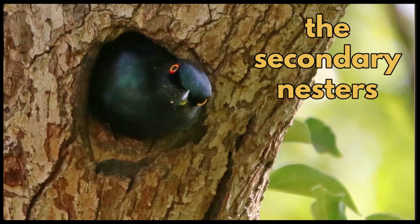Then we have the secondary nesters. These are birds that are not able to excavate their own nesting holes because their bills aren't strong enough. They use old woodpecker or barbet holes, or they evict other smaller occupants of nesting holes, like the smaller woodpeckers.